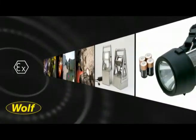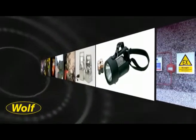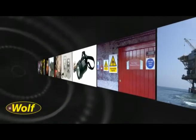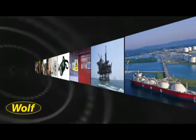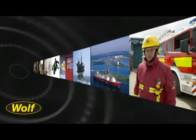Wolf products are used worldwide throughout many industries, from offshore oil, marine, refining and petrochemicals, to food processing, distilling, firefighting, water treatment and gas distribution. You can be sure that whenever there is a danger from explosive gas, vapor or dust atmosphere, you'll find a Wolf Safety Lamp there providing safety and protecting lives.